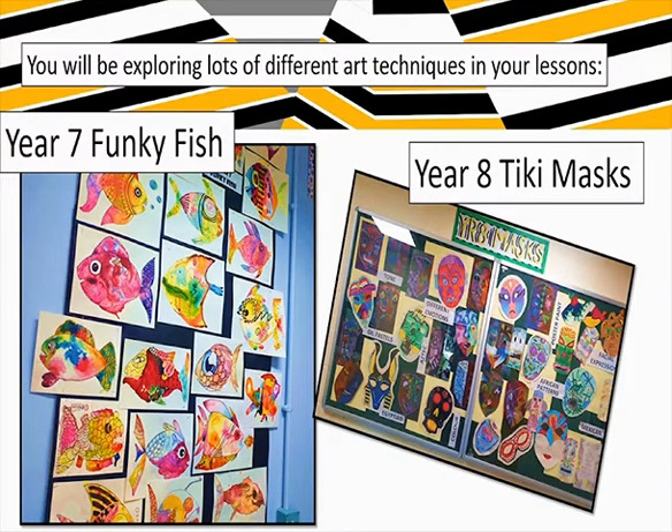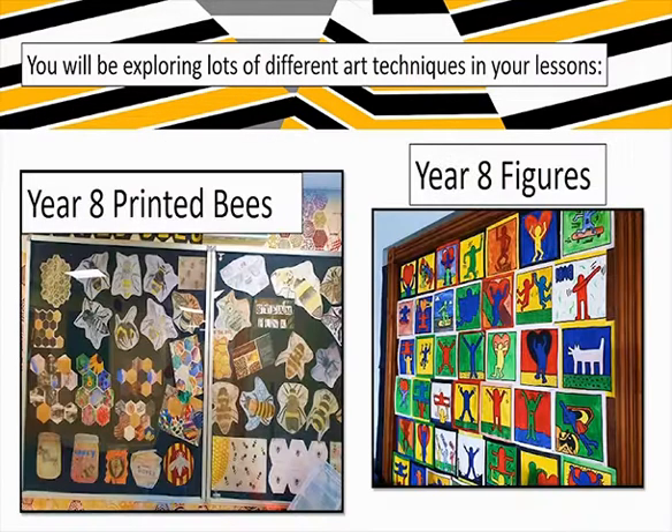Here's some examples of the work that has been done. On the left, that's a Year 7 project called Funky Fish, where we look at different artists and all different ways of using different materials to create those fish. In your artwork you will look at different artists and how other people have created art to give you ideas and inspiration - that's an important part of the projects. The one on the right is Year 8 Tiki Mask. You can see some of the sketchbook prep work, but that finished as an actual Tiki Mask made in 3D - something that will happen when you're in your second year at secondary school.